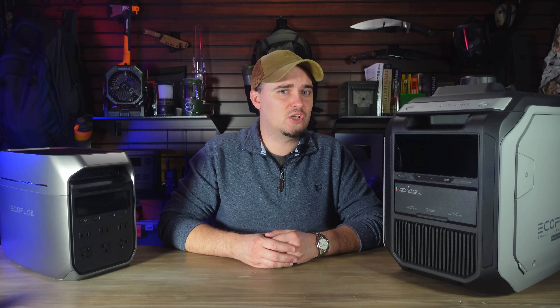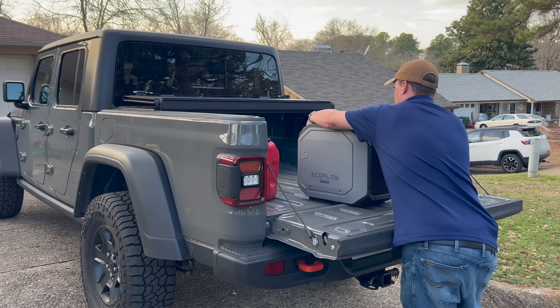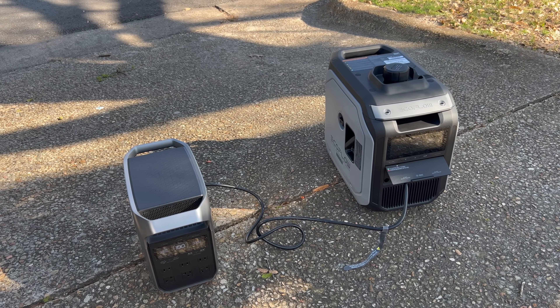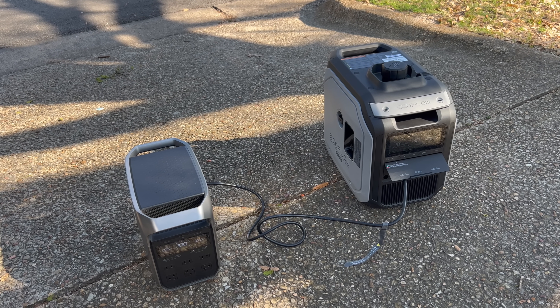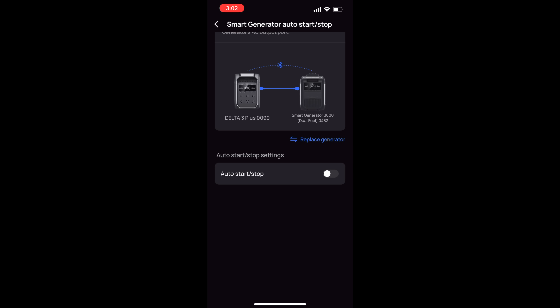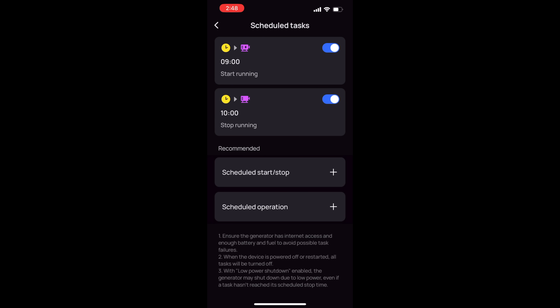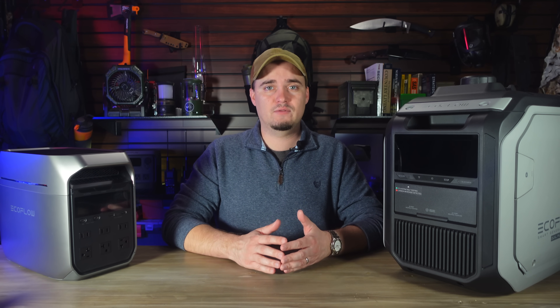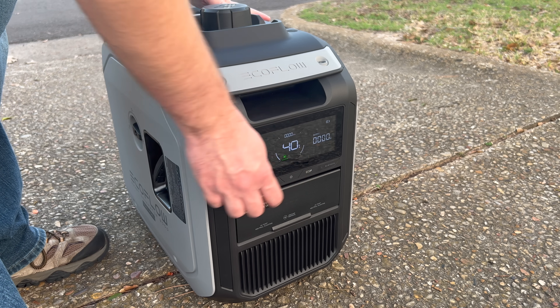The Smart Generator 3000 is also much lighter — it only weighs around 48 pounds when empty, and that makes it a lot easier to load into my truck especially if I'm on my own. But what really sets this one apart from other generators is that it's been specifically designed to recharge power stations. You can use the EcoFlow app to connect it to EcoFlow power stations, which will allow them to communicate with one another via Bluetooth. The smart generator will then turn on automatically to charge your power station whenever it drops below whatever power level you specify, or at specific time intervals. You can also start it remotely from the app, or by using the power button on the front or its pull cord.